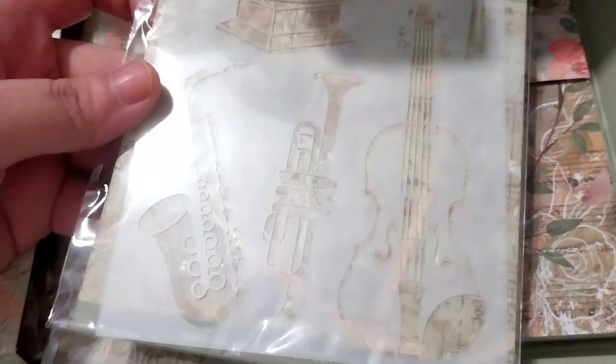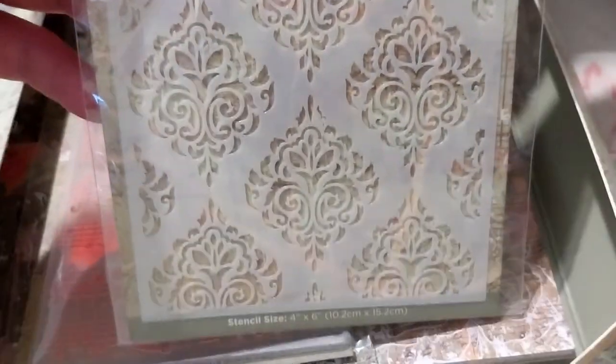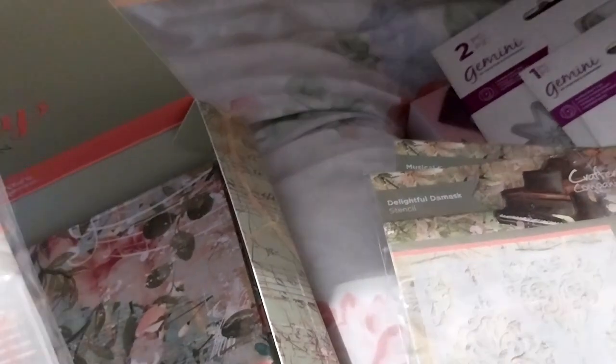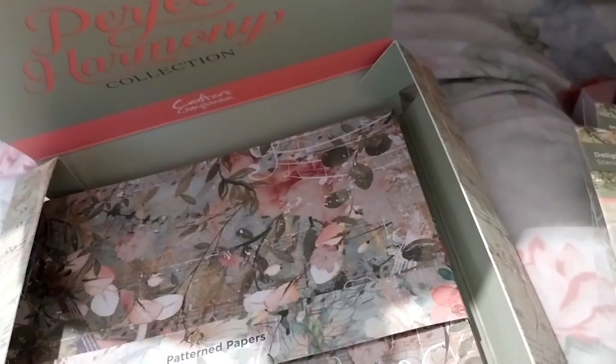The stencils feature another violin, a trumpet, what I think is a saxophone, a gramophone, a bow for the violin, a treble clef - a lovely stencil set. Another stencil set reminds me of old-style wallpaper - very decorative. Then we have a lovely 2D embossing folder for music notes. Very nice.